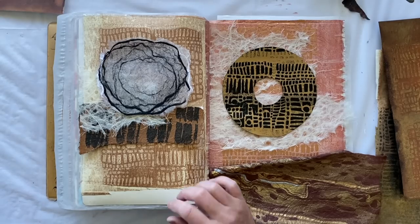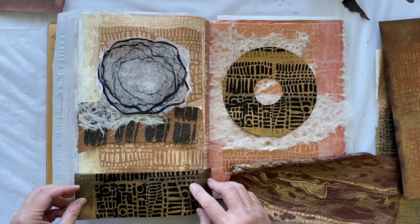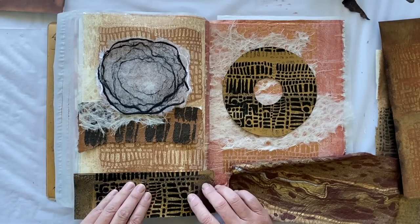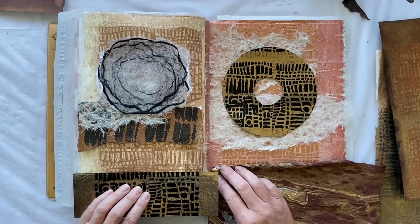What about if we use the off cut from that one? Yeah, I'm loving it. I'm going to stick all that down and then show you how magnificent my pages are going to look.